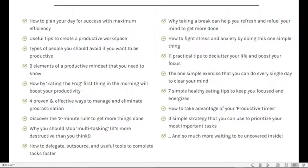Discover the two-minute rule to get more things done. Why you should stop multitasking — it is more destructive than you think. I'm sure some of you may not agree with this, but I think it is essential you pick this book up and see the author's point of view. And know that you can also become the author by the power of PLR rights.